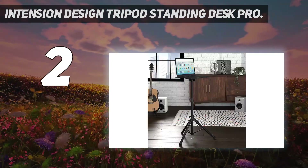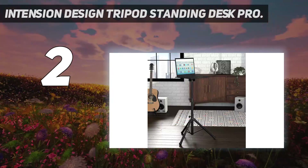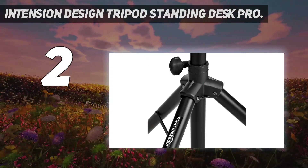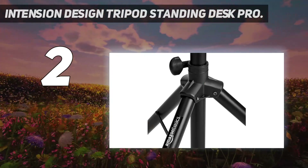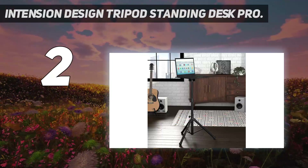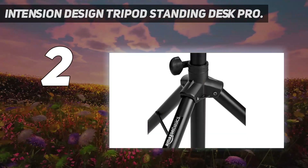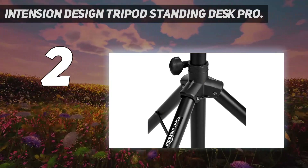We found this portable standing desk to be impressively durable and sturdy. It's perfect for a remote worker who does not like to be confined to one workspace, since the desk can be set up quickly. With the optional wheels, you can easily move the desk around on a flat surface and then lock the wheels into place.